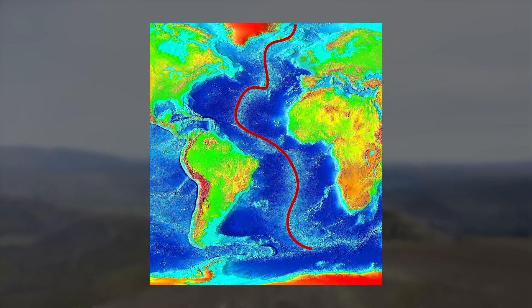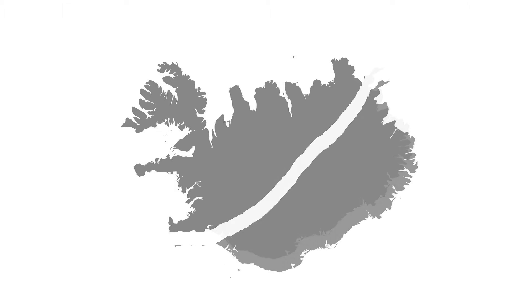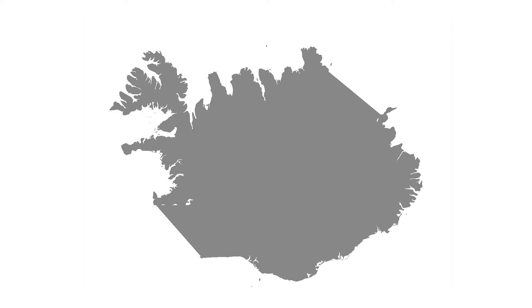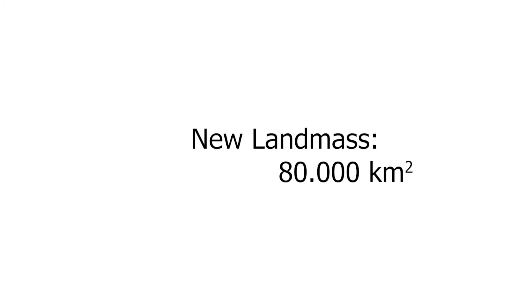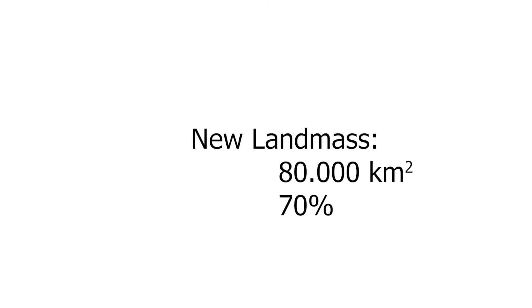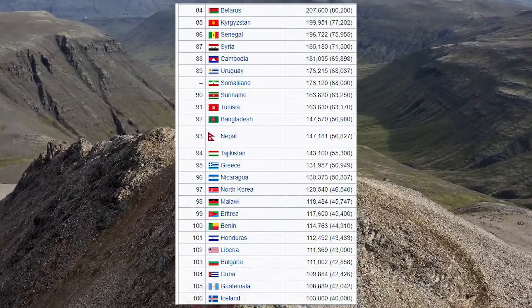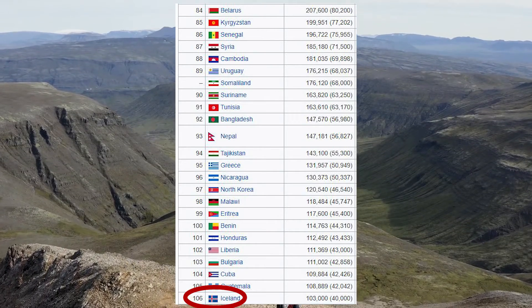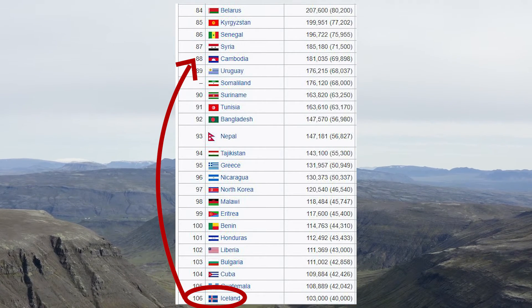If the speed of the plates were amplified by a factor of 10,000, Iceland would grow by 2.5 km a year along the roughly 400 km long divergent zone running right through the heart of the island. The resulting new landmass would accumulate to roughly 80,000 square kilometers within the 80 years of a human lifetime, adding around 70% of Iceland's current landmass to its territory. This would elevate Iceland from the 106th largest country in the world to the 88th position, surpassing countries such as Bangladesh, Uruguay, and Cambodia.